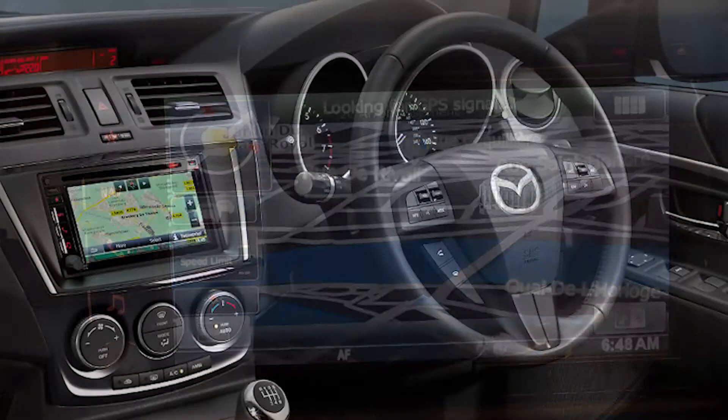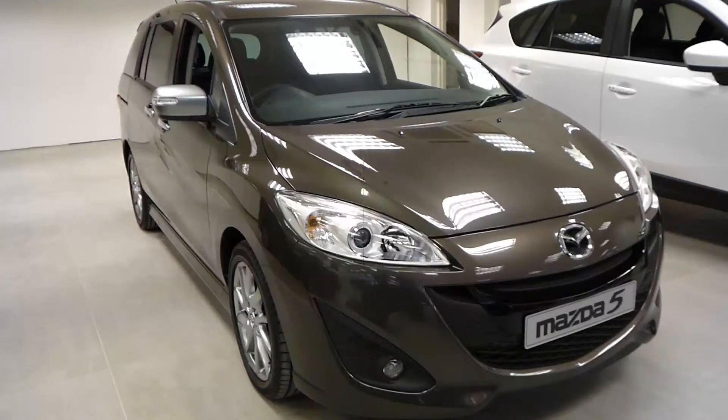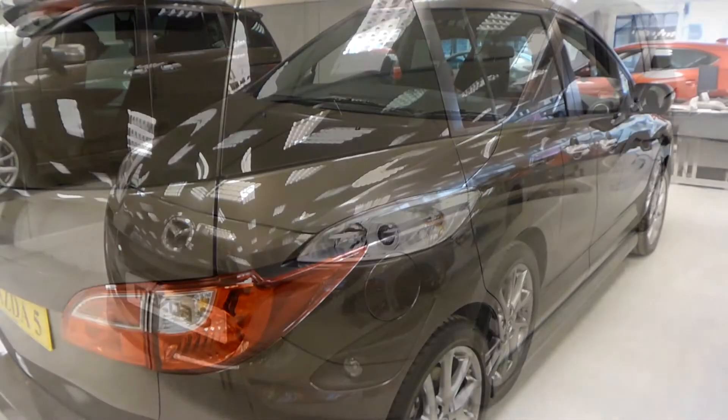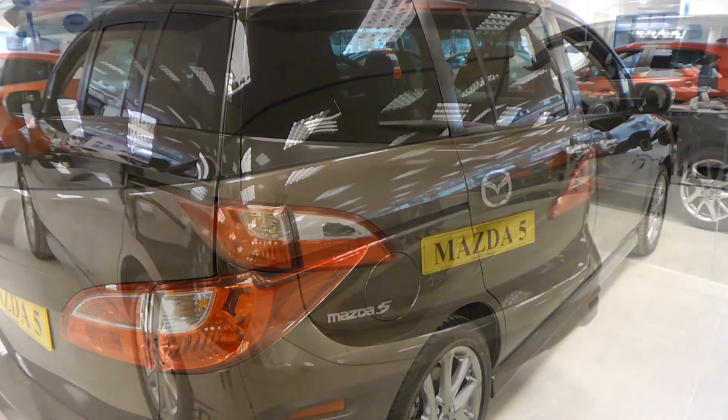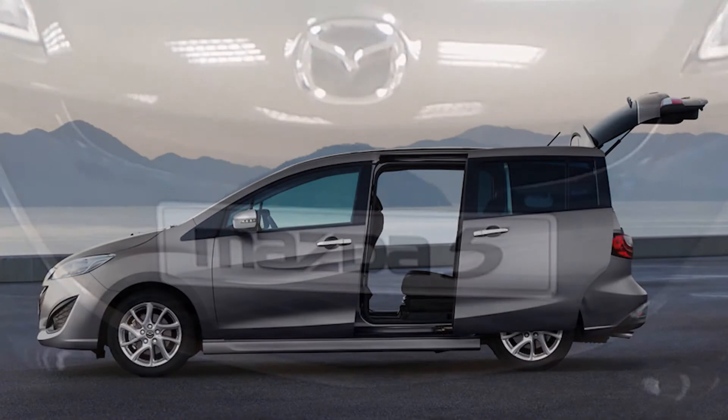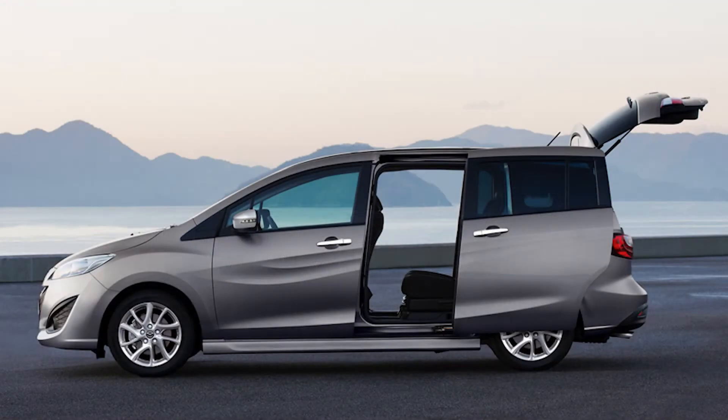The Mazda 5 is powered by a 1.6-litre diesel engine which achieves 54.3 MPG combined. Contact us today to book a test drive.